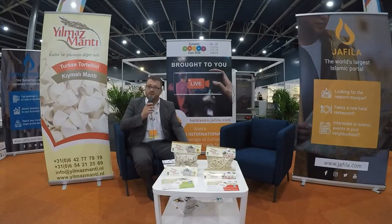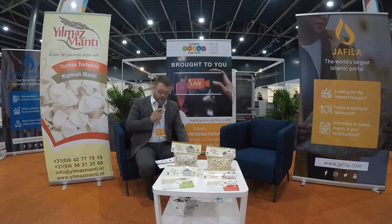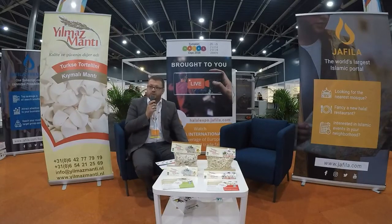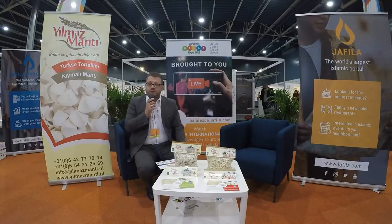Assalamu alaikum, I'm back! This is Nasser Adil speaking to you from the European Halal Expo 2018. Sisters and brothers, we have here a company from the Netherlands.